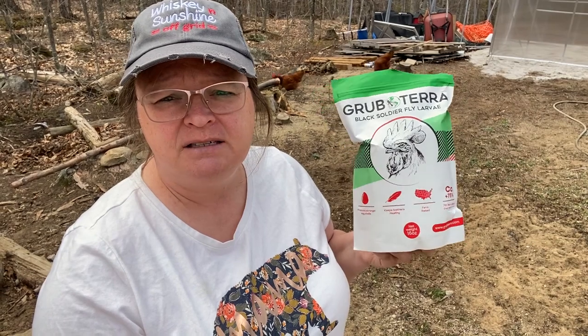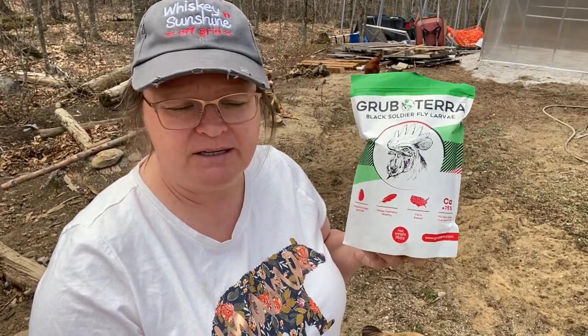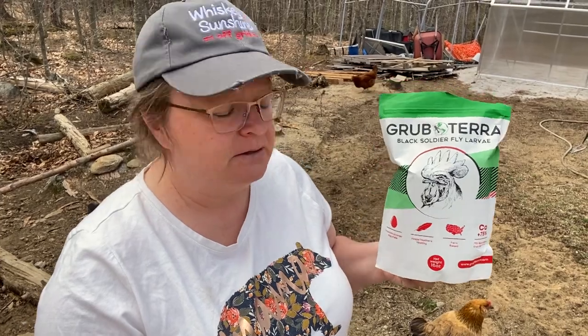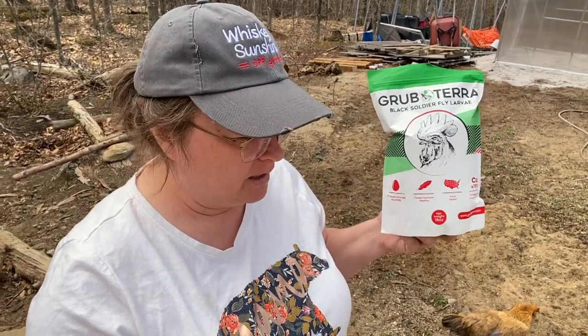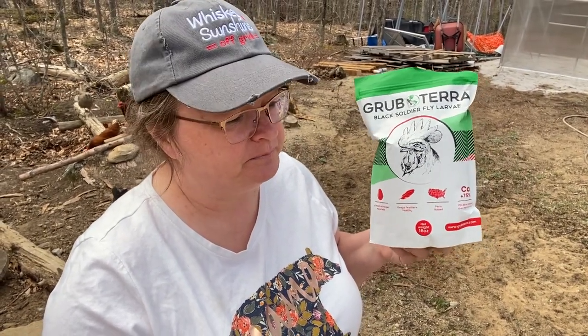Their eggs — the taste doesn't really change. They still taste delicious. There's no change in that. Yes, it makes the shells harder and stronger; we have found that out for sure. And we're hoping that it fixes the feathers on our chicken that is losing them because of rooster damage. But we'll try it out and we'll let you know.